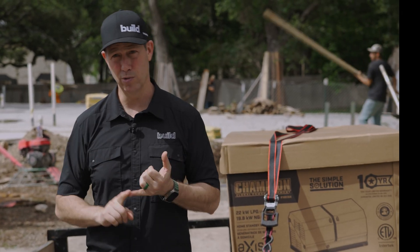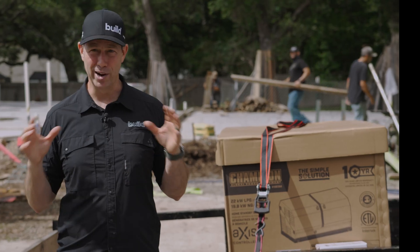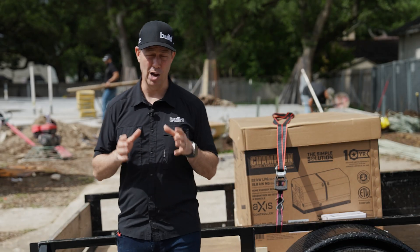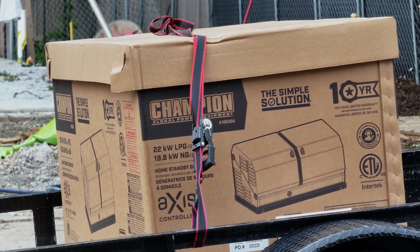Whether it's grid reliability, winter storms, ice storms, hurricanes, whatever — it's really not if, it's when. So let's talk about the options when it comes to powering your house and keeping your family with some peace of mind.